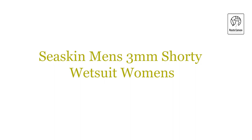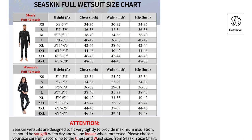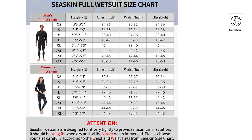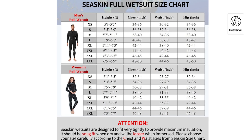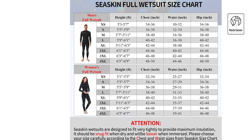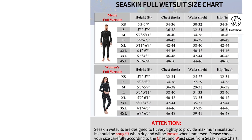Sea Skin Men's 3mm Shorty Wetsuit. Dive into unparalleled aquatic adventures with the Sea Skin Shorty Wetsuit for Men, specifically designed for water sports and aerobics. This wetsuit offers essential UV protection and shields against sea lice, jellies, and other irritants, ensuring a comfortable experience in the water.